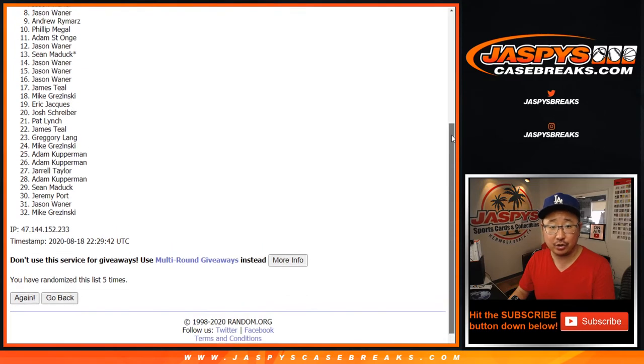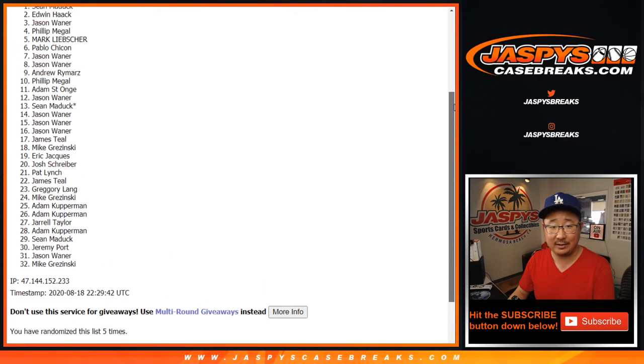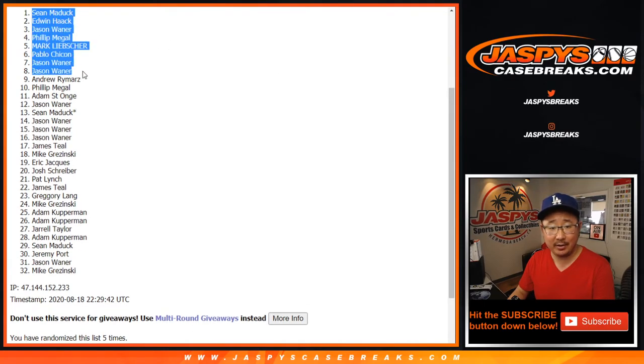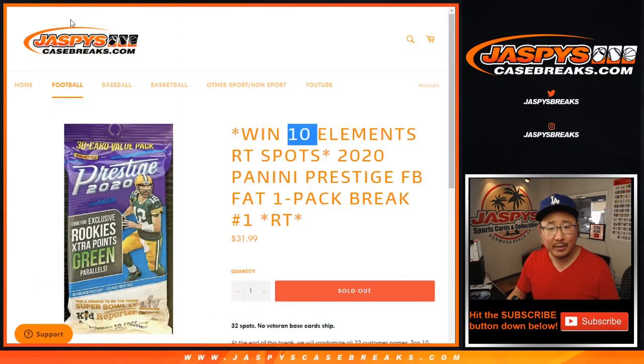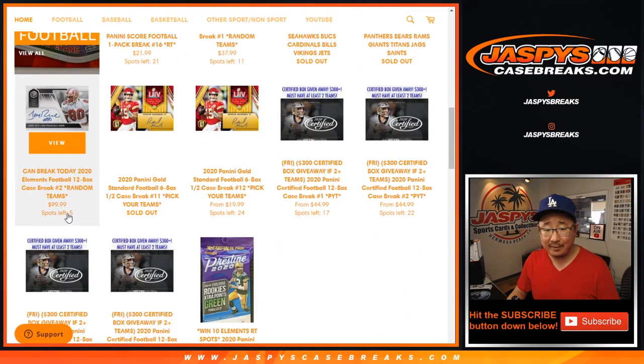Congrats to Phil, Andrew, Jason, Jason, Pablo, Mark, Phil, Jason, Edwin, and Sean. There you go, you guys — top 10 right here are in Elements. We've got to fill up five spots straight up and then we're in Breaksville. Check it out on JaspiesCaseBreaks.com. I'm Joe, I'll see you next time. Bye-bye.